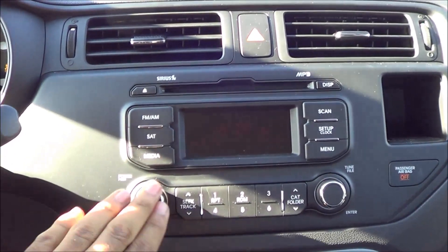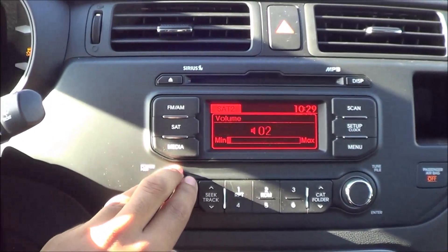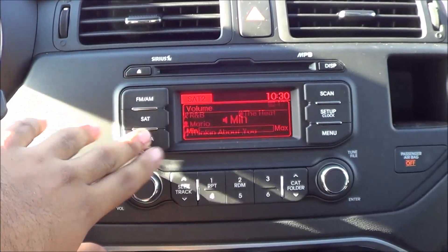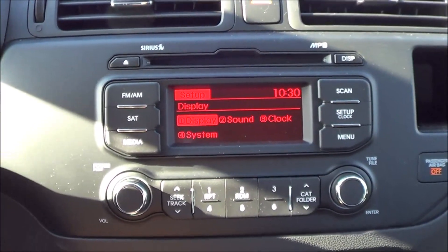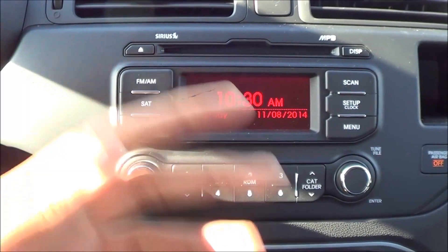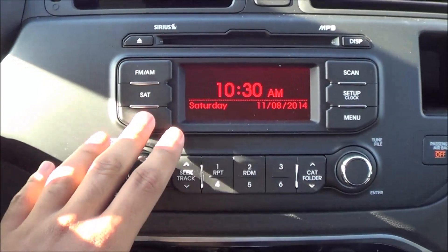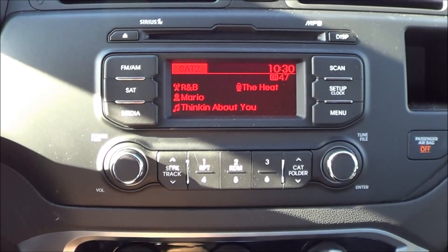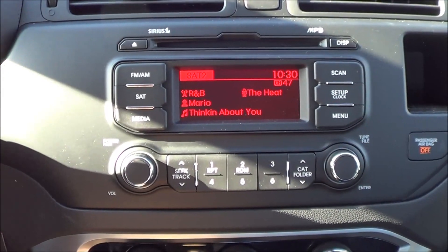Coming to the main head unit here — this is your basic unit, and an optional larger touchscreen interface is available. Overall, this works pretty well. You have AM, FM, an optical disc drive, CD player, and Sirius satellite radio, which comes standard. The setup menu lets you change the display, sound, clock, and system settings. You have a digital clock that also shows the date, different media sources like iPod, USB, and auxiliary input, and your presets. Overall, it's a very simple system and very easy to use.